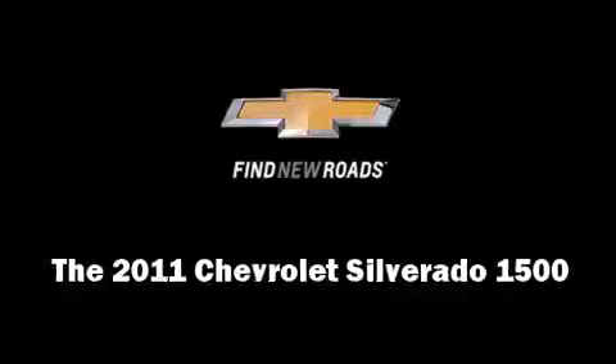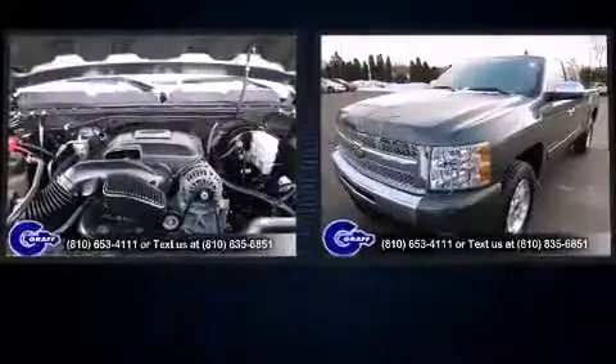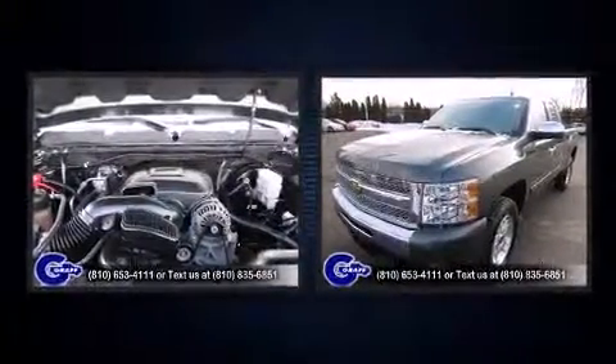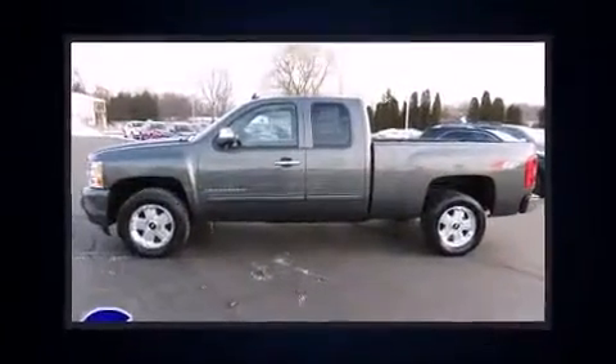Here's a great deal on a 2011 Chevrolet Silverado 1500. With just over 40,000 miles on the odometer, this truck stands out from the crowd, boasting a diverse range of features and remarkable value.